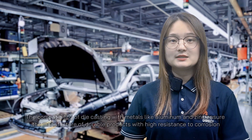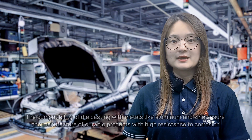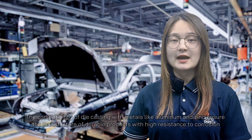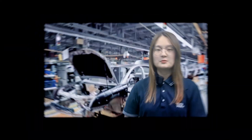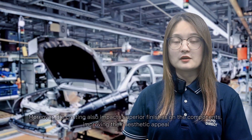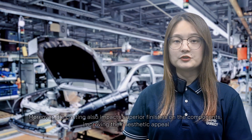The compatibility of die casting with metals like aluminum and zinc ensures the manufacture of durable products with high resistance to corrosion. Moreover, die casting also imparts superior surfaces on the components, improving their aesthetic appeal.